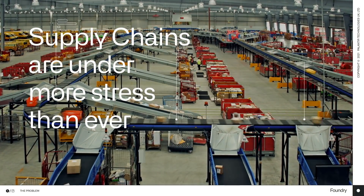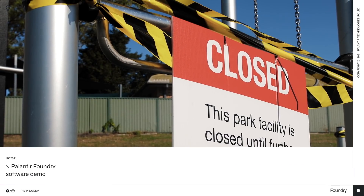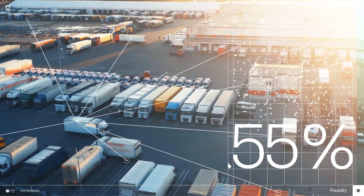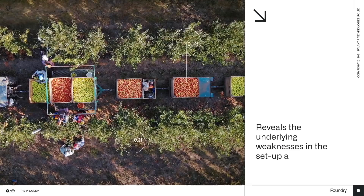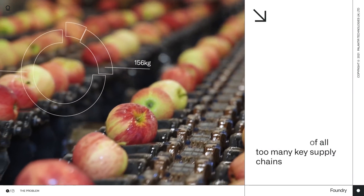Supply chains are under more stress than ever. As the global pandemic causes disruption on a massive scale, it highlights the inherent complexity of multiple suppliers, items, demands, and destinations. And it reveals the underlying weaknesses in the setup and management of all too many key supply chains.